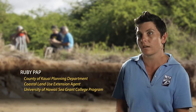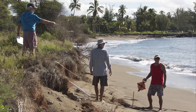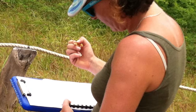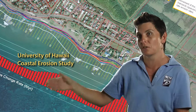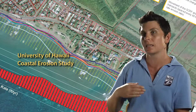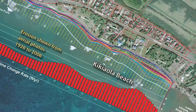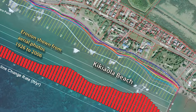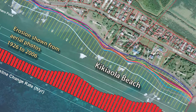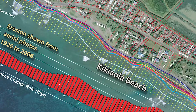The erosion issues there are well documented. The erosion map, taken from the University of Hawaii Coastal Erosion Study, documents the erosion rates of the coastline on the west side. The red lines show the rate of erosion that this area is experiencing, which is about five feet per year.